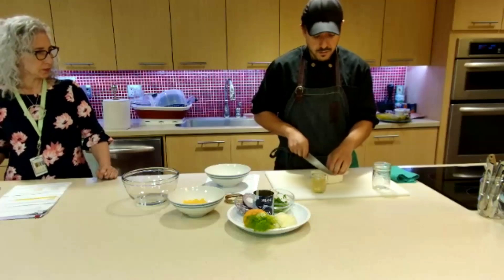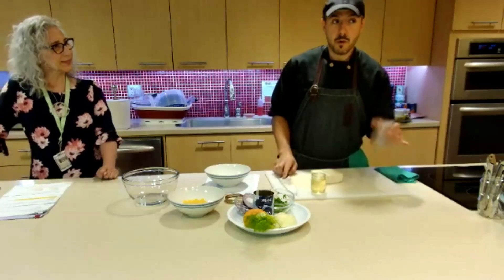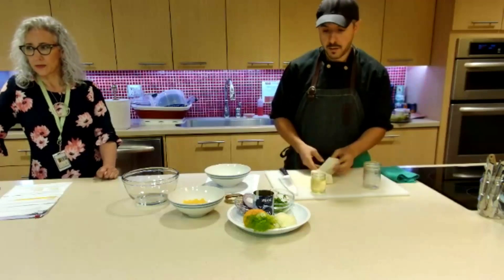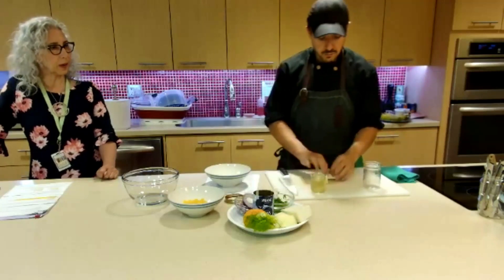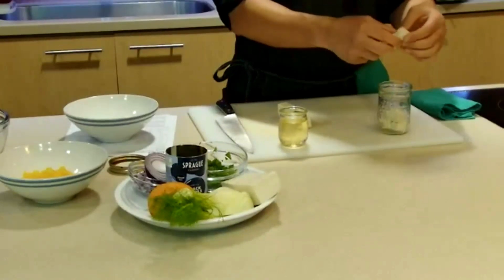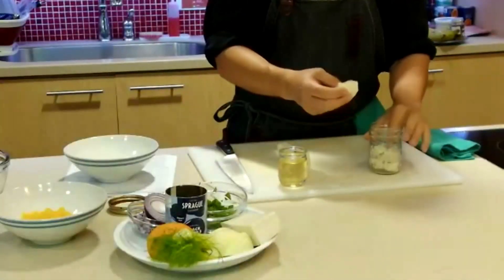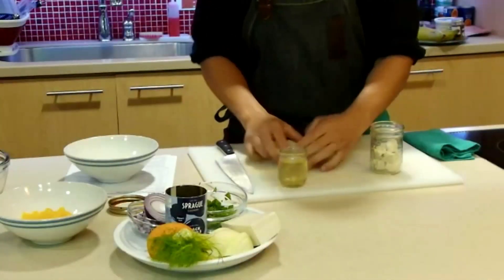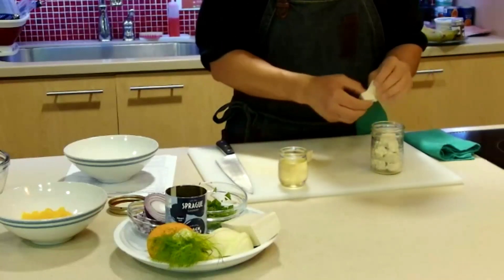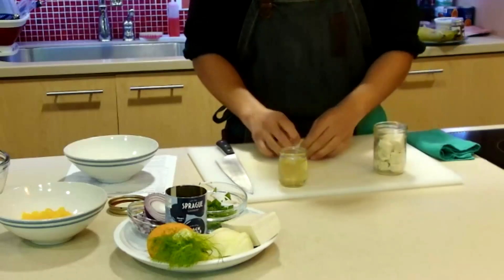For the tofu, cut it into big chunks — I'm doing a small version here, but I usually have a bigger mason jar for a whole block. You can break it up into feta cheese-sized pieces, or leave it whole. I like it a bit more rustic, so I'll break it into uneven, non-uniform pieces and press it into the jar.